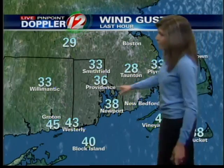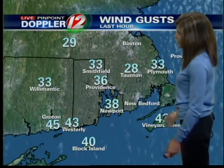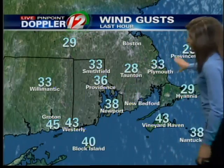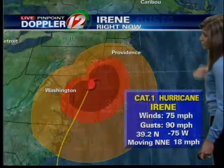These are the wind gusts as of last hour: 45 mile an hour gusts in Groton, 43 mile an hour wind gusts in Westerly, and 40 on Block Island. We're starting to see, especially over Rhode Island, tropical storm force winds. Over Connecticut and Massachusetts, we expect them to continue to strengthen through the morning as well.